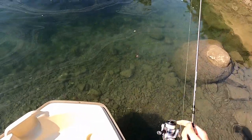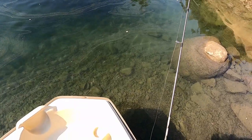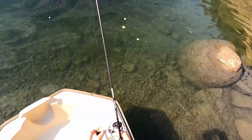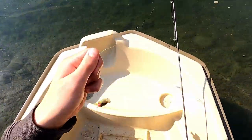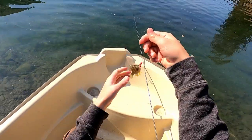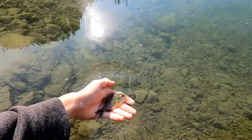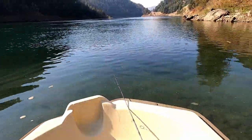There's like two sunnies right here! I'll try and catch one real quick. There we go, got him! Tiny little sunfish — holy cow, gorgeous little fish. Let's let him go. There he goes — my first fish at Ponderay! That's awesome.